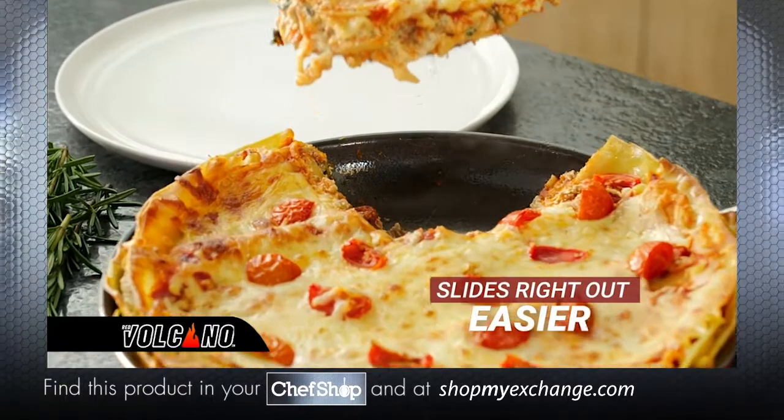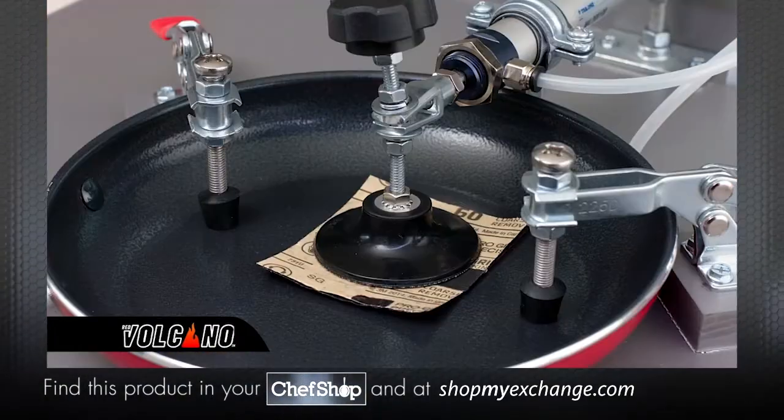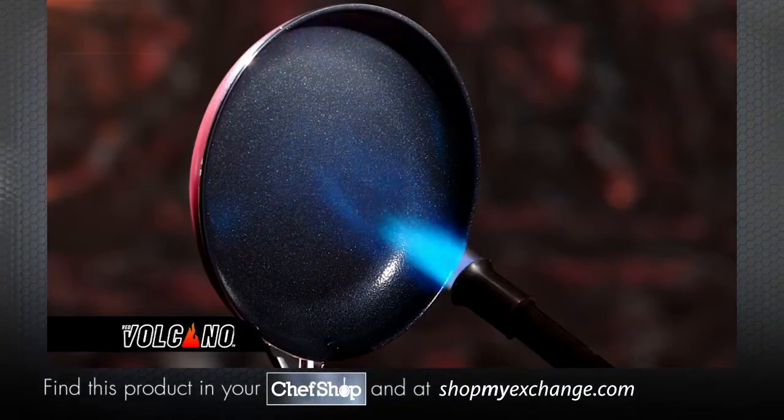Like this, almost nothing sticks to Red Volcano. Red Volcano passes test after test, even professional abrasion testing, independently proven to last 10 times longer than the competition. Imagine a nonstick that really lasts.